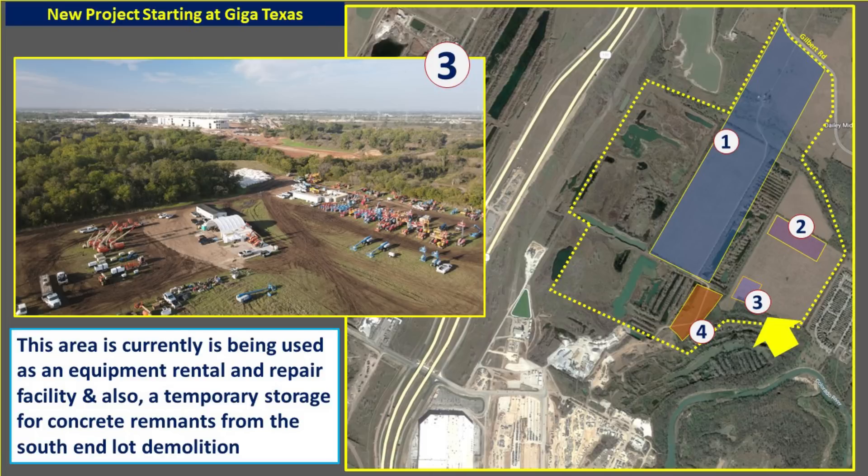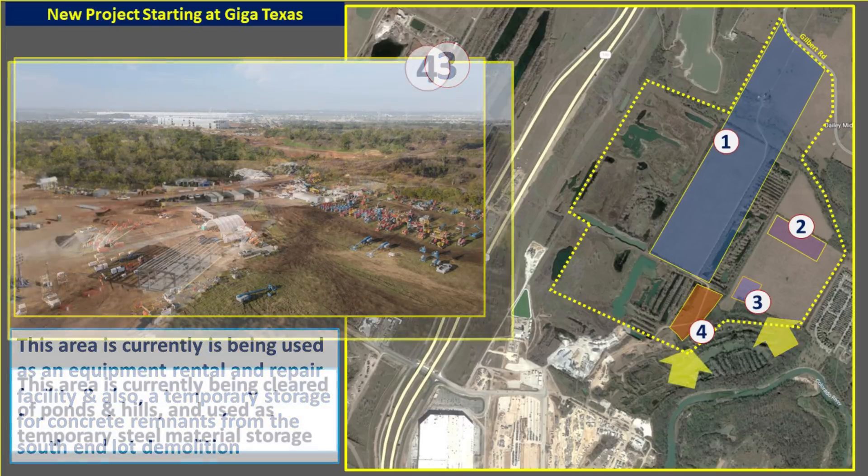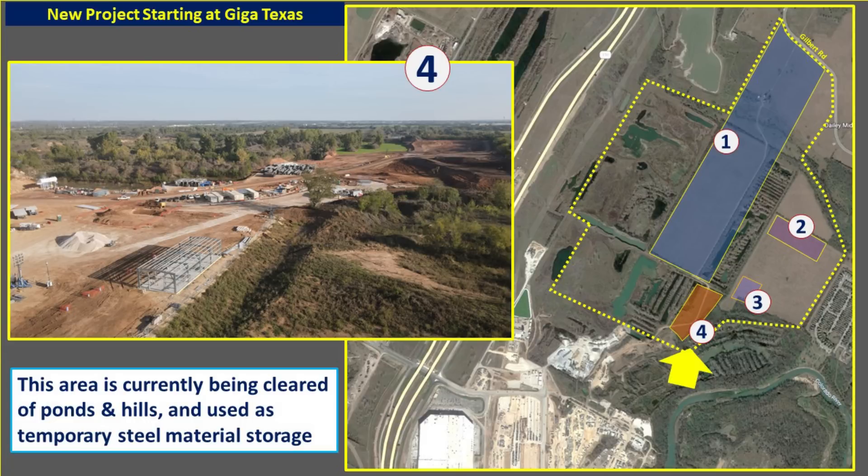Development site number 3 is currently being used as an equipment rental and repair facility, but also for temporary storage of concrete remnants from the south end lot being demolished. It's located north and east of the battery cathode plant, in that clearing just north of the plant. Development area 4, just north of the battery cathode plant, is being cleared of hills and ponds on the east side. There's temporary storage for building materials, workshops, and quite a bit of dirt being excavated — it looks like it's being used to start filling in ponds and hills towards the west. This is another area on my watching list.